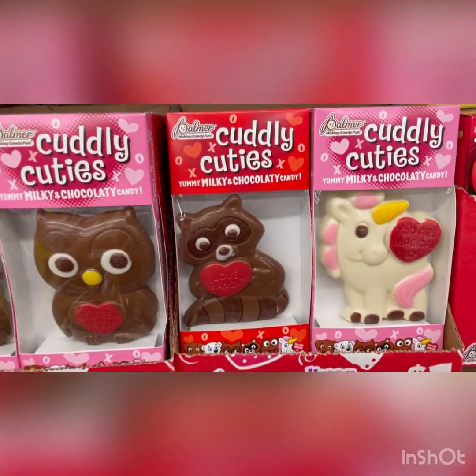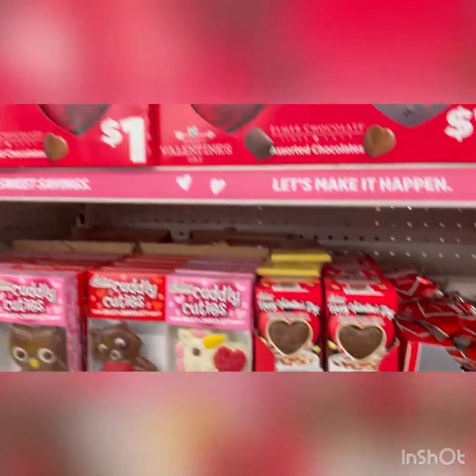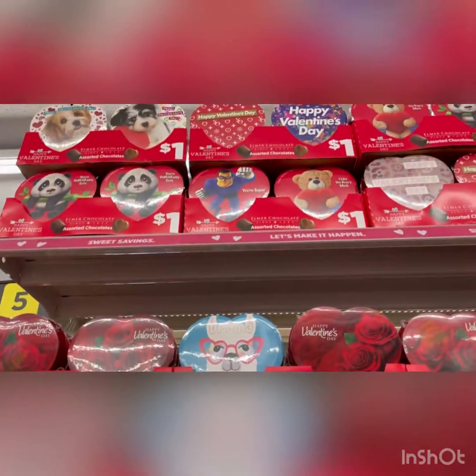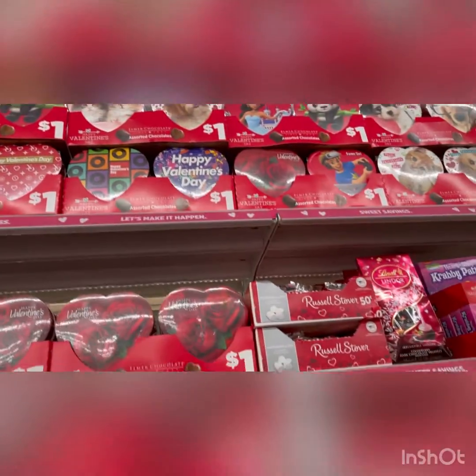Look at these cuddly cuties — they've got a unicorn, they've got like an owl, a raccoon, and they even have a llama for a dollar. They've got a lot of little kid ones for like a dollar, and they're cute and little, and they can just pass them out.